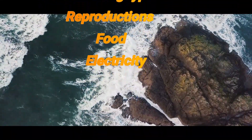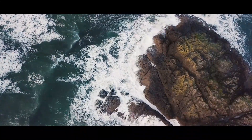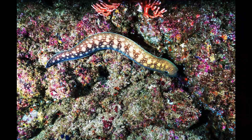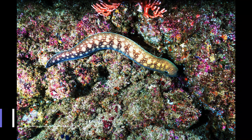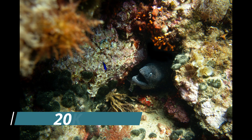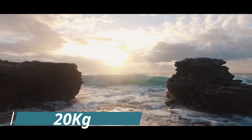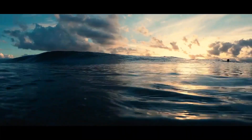Electric eels have long cylindrical bodies with flattened heads, and are usually dark green or grayish in color. They can grow about six to eight feet, and an adult eel weighs around 25 kilograms. Males are much smaller than females. These fish lack scales, and an elongated anal fin helps them to maneuver through the water.